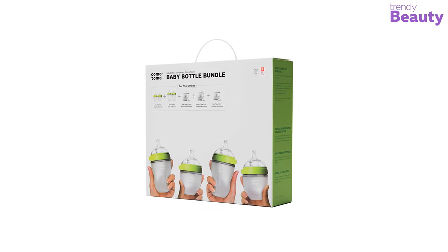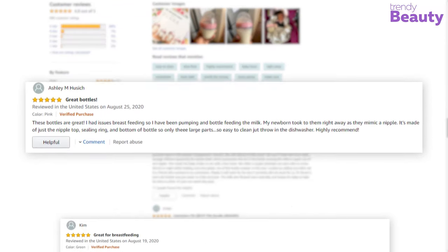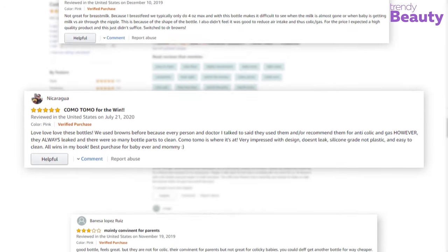The Comotomo Baby Bottle Bundle has earned many reviews and ratings on Amazon. According to the reviews, these bottles are the best option for nursing mothers. Although some users said that the bottles do not heat up properly and leak at times.